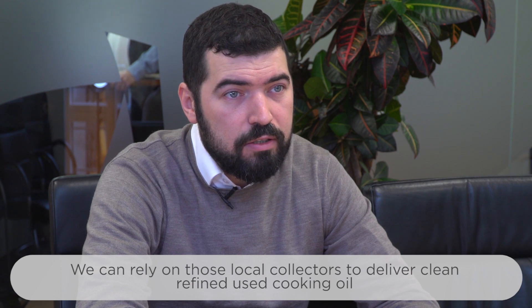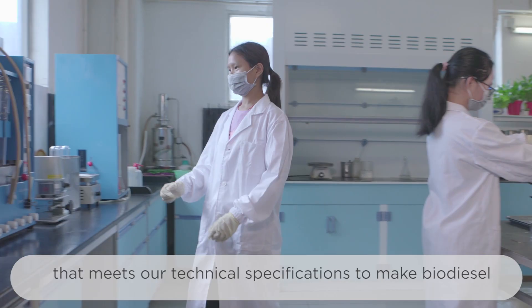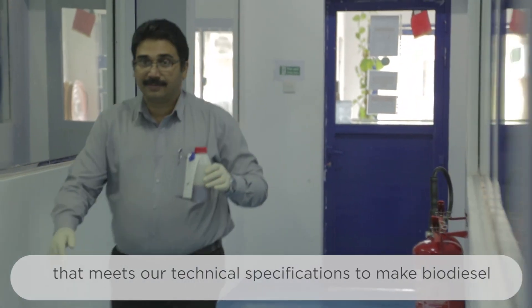We can rely on those local collectors to deliver clean, refined used cooking oil that meets our technical specifications to make biodiesel.